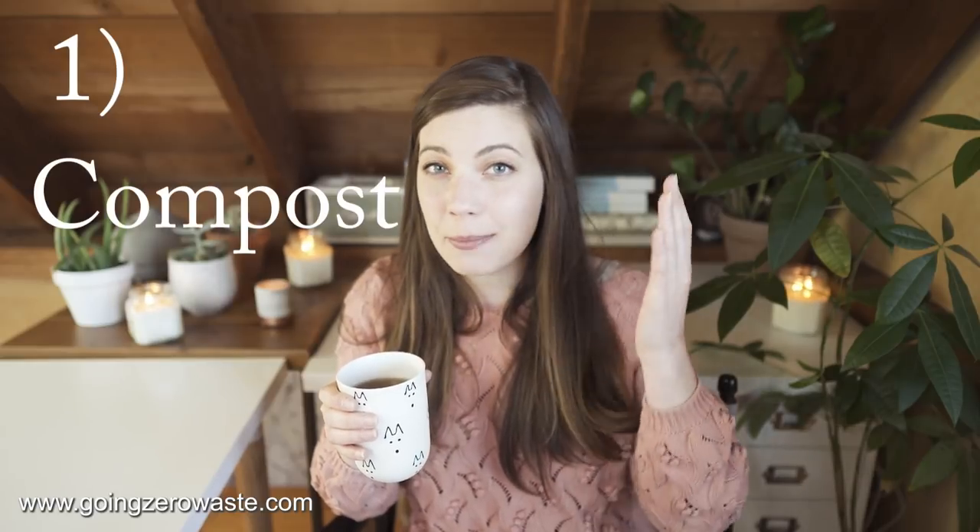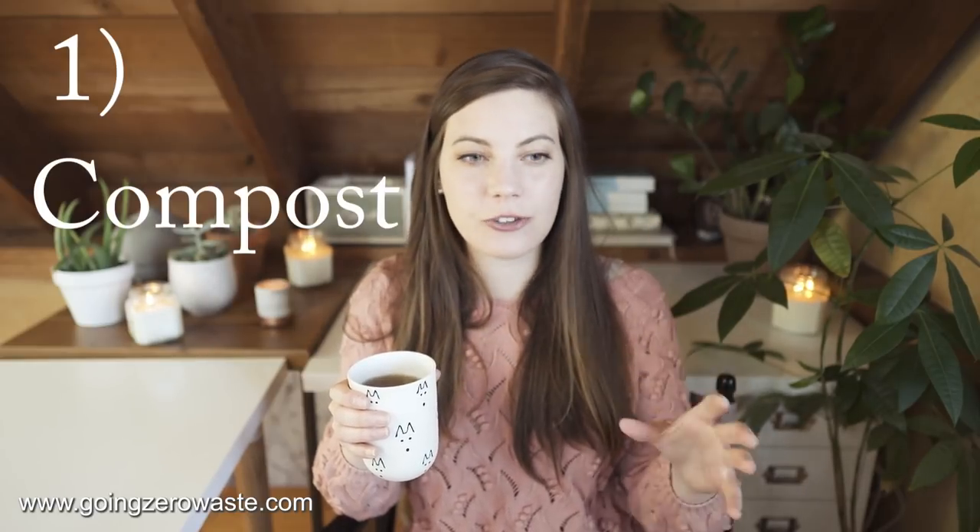I'm going to leave more in the description box below, but let's get to the three easy ways for you to reduce your trash by 80%. In waste audits, the top three most common items are typically pretty standard. The first way — and the biggest way — is to compost. On average, 60% of an American family's household trash is actually organic matter that could be composted.